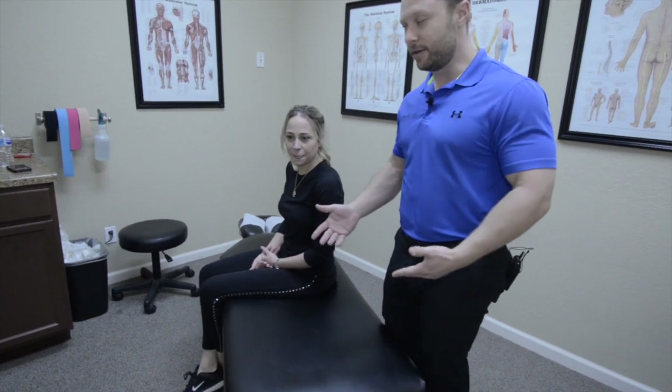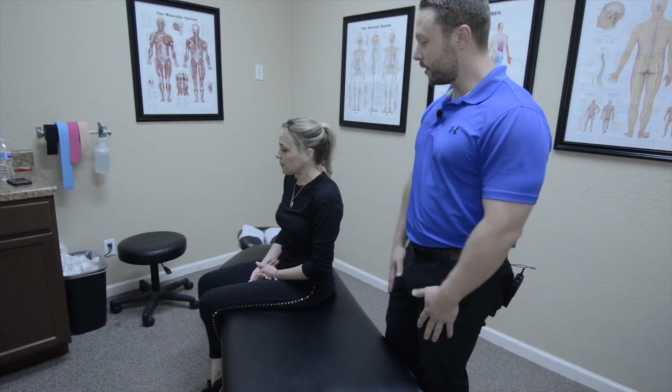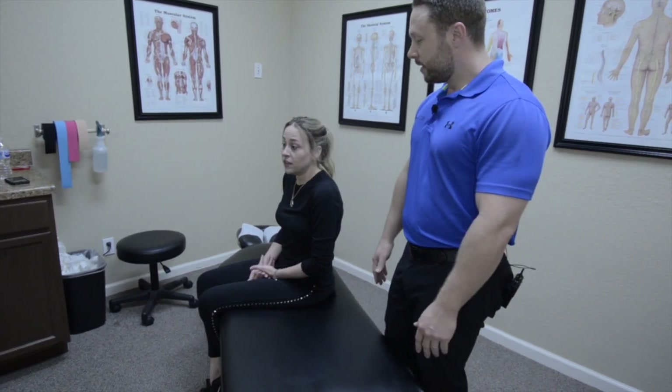Her husband sent her here because he's like, 'You've got to come do this.' And she had never even been to a chiropractor before she came here — she never even thought to come.